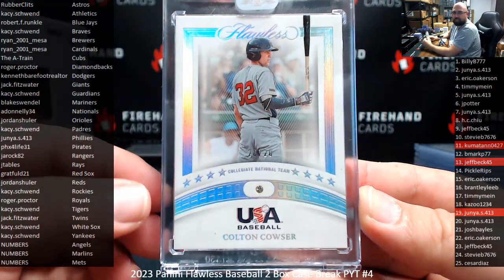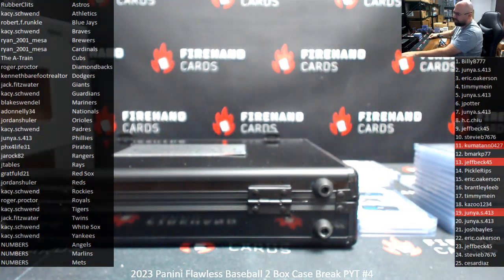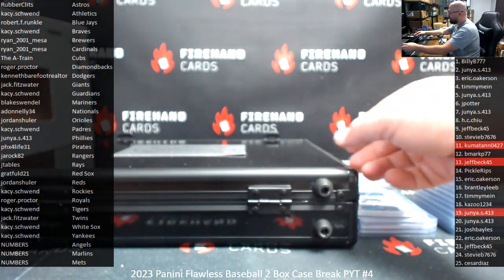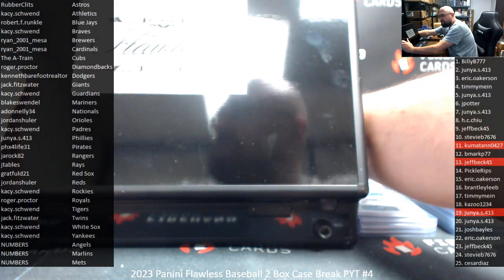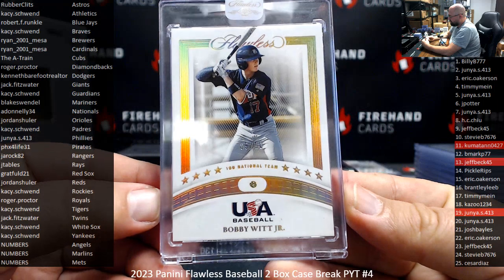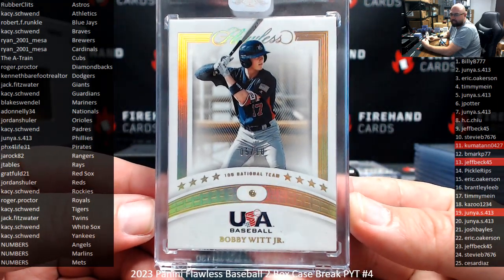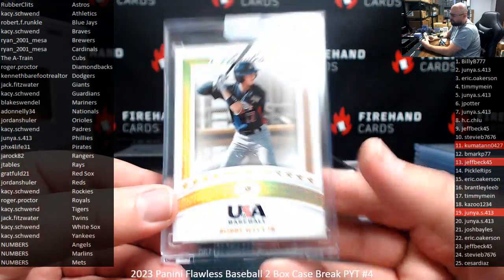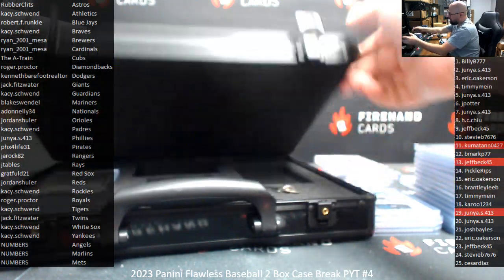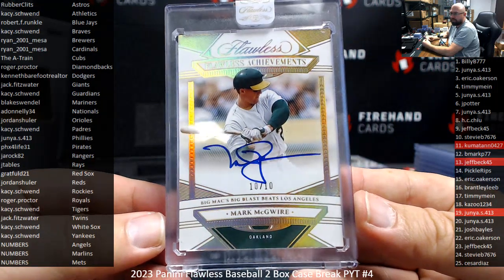The head shave I do myself — I can't trust anybody to put a straight razor to my head; I take care of that part myself. The beard part I go to the professionals for. Bobby Witt Jr., Team USA, for the Royals — gold foil version, numbered to 10. Cancel your Royals, Roger! And your last autographed hit: a hollow gold Flawless Achievements numbered to 10 — Mark McGwire, Athletics, going to KC.